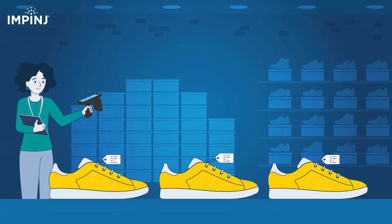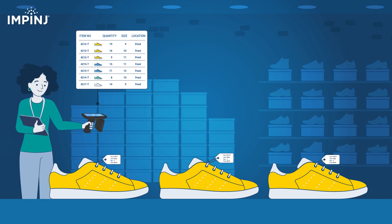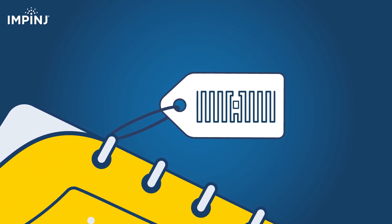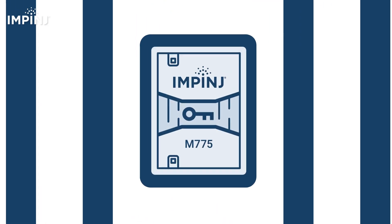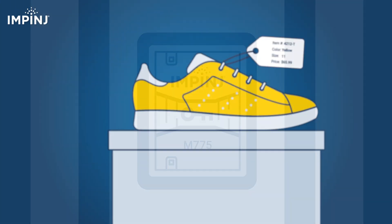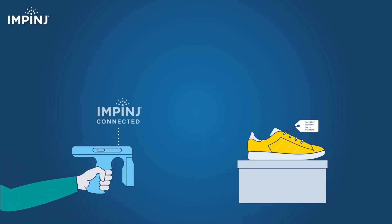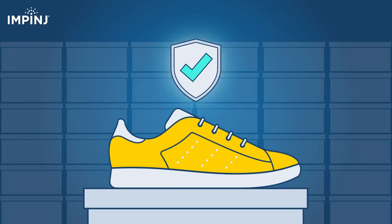With the Impinge Authenticity Solution Engine, it's easy to add product authentication to RAIN RFID systems. Small, battery-free RAIN RFID tags featuring Impinge tag chips are attached to individual items. Each tag identifies an item and holds a cryptographic key. As an item is read by a RAIN RFID reader, an Impinge partner's product cloud checks the identity and Impinge authenticates the tag, verifying the item as authentic.